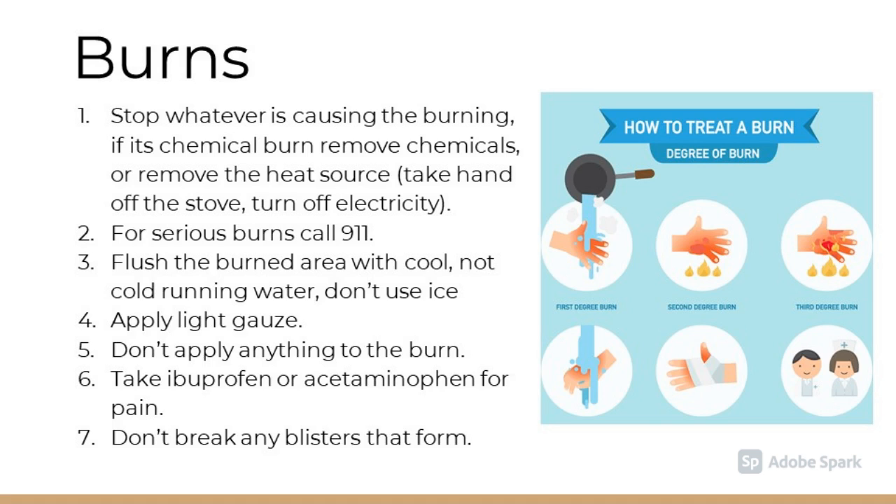The first step to treating a burn is to stop whatever is causing the burn. If it's a chemical burn, clean off the chemicals or remove the heat source. For serious burns, call 911. Flush the burned area with cool, not cold, running water. Do not use ice. Apply light gauze. Do not apply anything else to the burn. Take ibuprofen or acetaminophen for the pain. Do not break any blisters that occur, and always seek medical attention for serious burns.